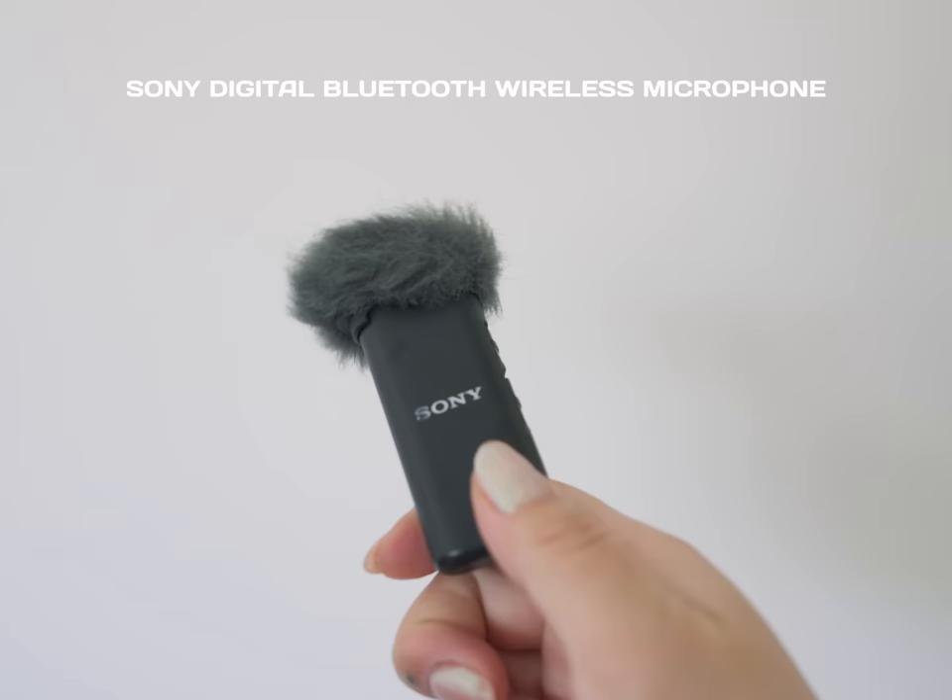I tried initially with this Sony wireless mic because it looks really minimal and compact and doesn't scream 'I'm a vlogger' out in public, but I find it's really hard to conceal — it has to be out there and I just don't like the look of it in my shots, so I haven't been using it as much.